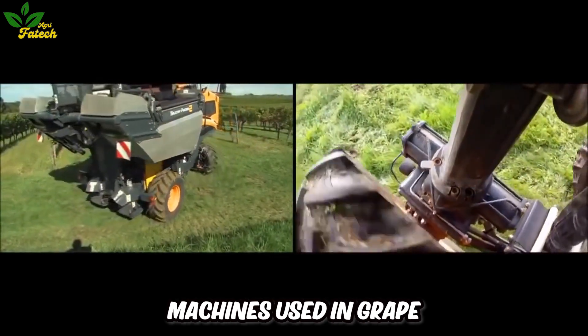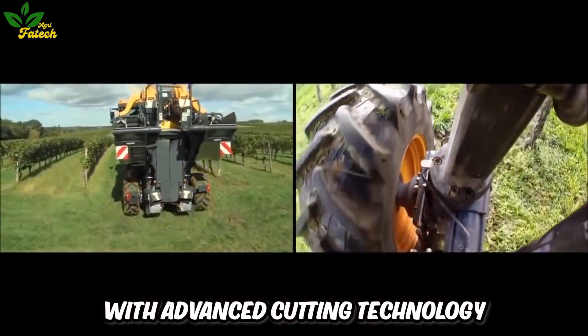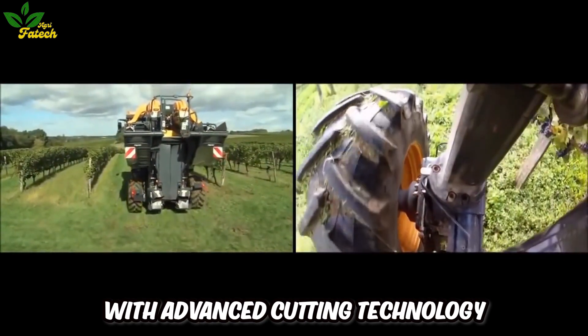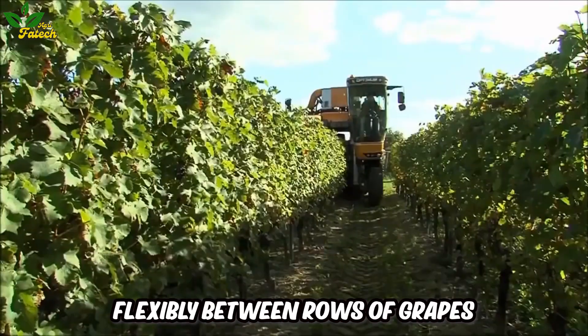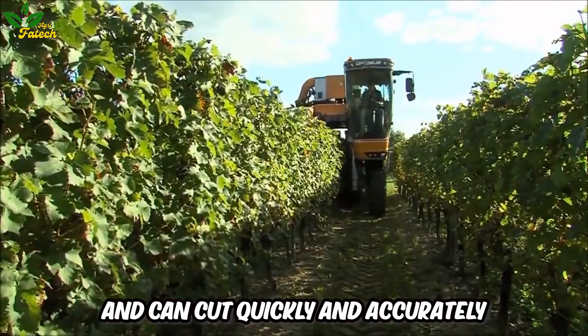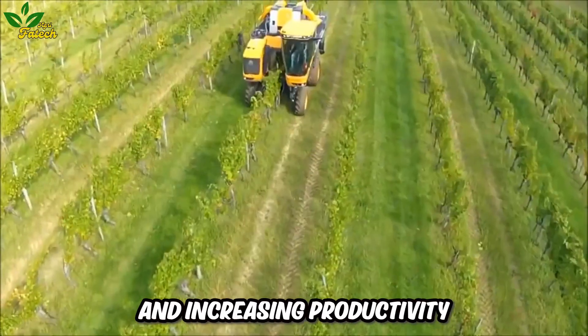One of the common machines used in grape harvesting is the automatic cutting machine designed with advanced cutting technology. These machines have the ability to move flexibly between rows of grapes and can cut quickly and accurately, reducing dependence on human labor and increasing productivity.